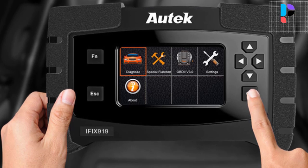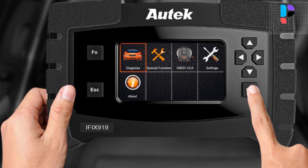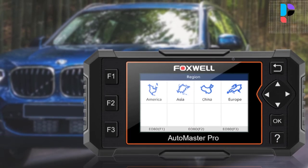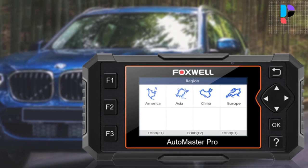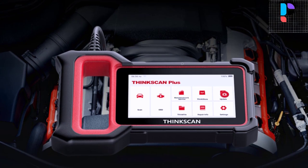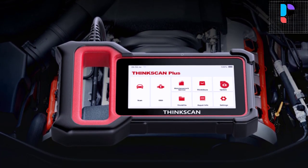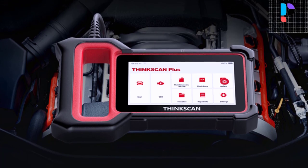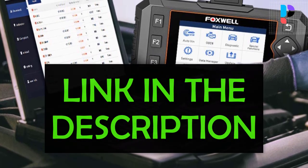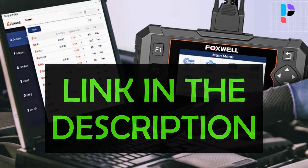Hello, in this video we are going to check out the Top 5 Best OBD2 Scanners with Free Updates. We made this list based on personal opinion as a result of hours of research. We rank the products based on their quality, specifications, and all other important facts. We have tried to select them from various price ranges so you can easily find the best product for you. You will also find product links in the description.